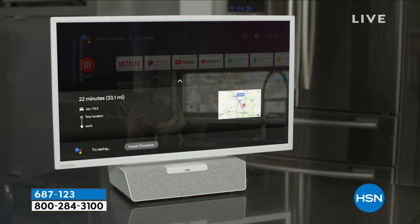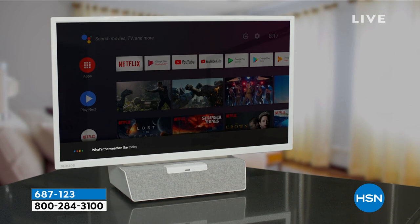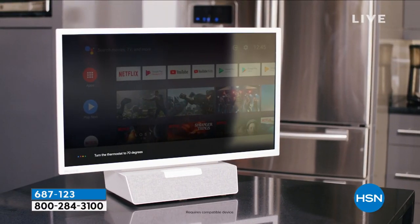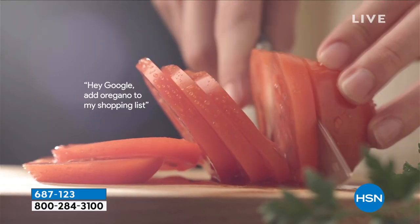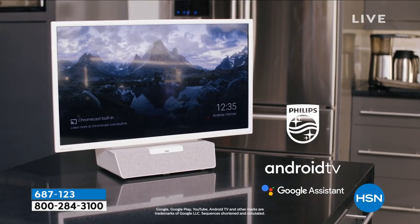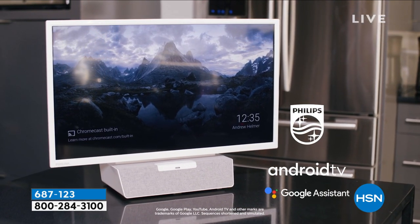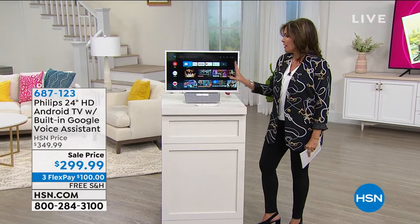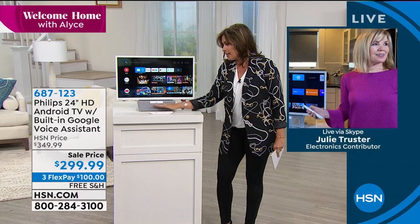You're going to get a remote, but you don't have to use it because you can now use your voice to call up anything you want — any program, change the channel, adjust the volume. Imagine sitting there in bed and not having to fight over the remote — all you have to do is use your voice. You can even use it to ask questions, adjust your thermostat if you have smart plugs. All of that included, and our price today is $299.99. We have three flex payments and free shipping and handling. It's a Philips 24-inch high-definition TV designed for small spaces with a built-in sound bar.